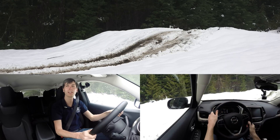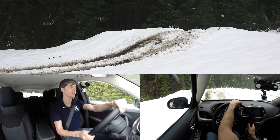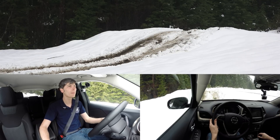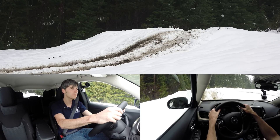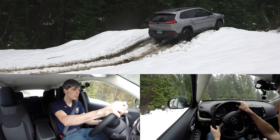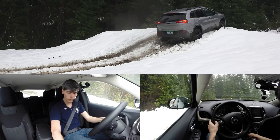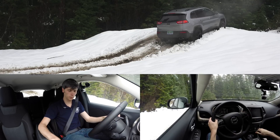I want to try putting it in sand mode and see if that helps, just by the fact that it can send more torque to the rear axle. We'll put it in neutral, pop it over into sand mode, back up a little bit, and with a little bit of momentum — nope, it is not going to go over there. What if we put it into snow mode now? Nope, it just doesn't have the traction.